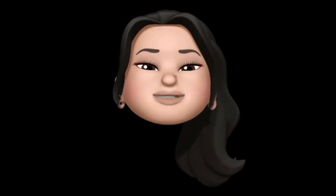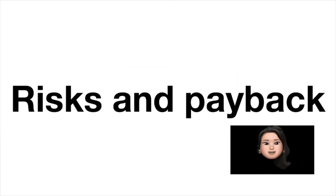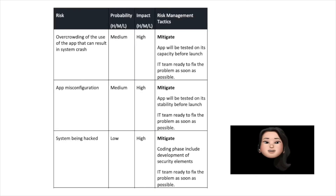An important consideration is risk management. Team Cherry defined a list of 10 risks and how they could be managed. The main three are: overcrowding and misconfiguration of the app resulting in bugs, glitches, and system crashes — which may even result in cancellation of tests and exams. Their probability is high and they have a high impact. The approach to mitigate this risk is thorough testing of capacity and stability before launch.